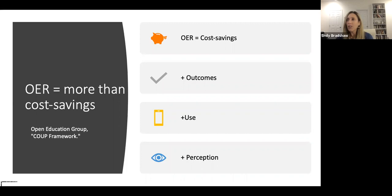While focusing on the two areas of relative advantage and compatibility, we are using the COO framework to establish our outcomes for the training. This framework was established as a guide to researchers to broaden our focus from cost savings to other important potential positive impacts of OER. We will use the COO framework to backward design our training.